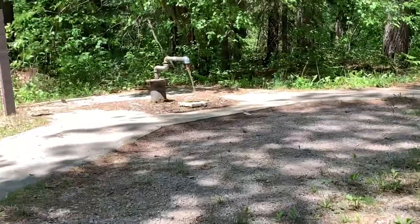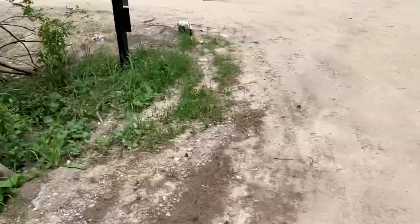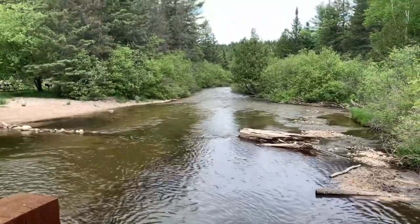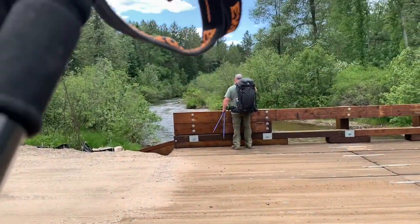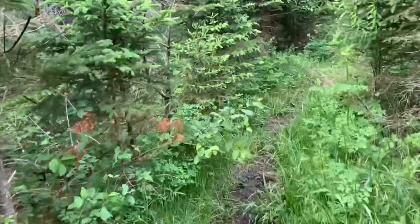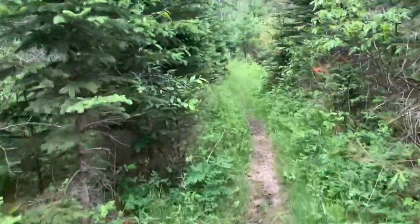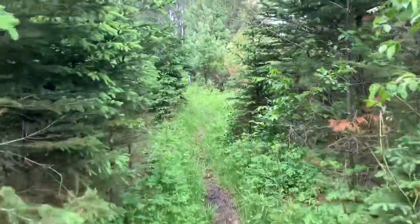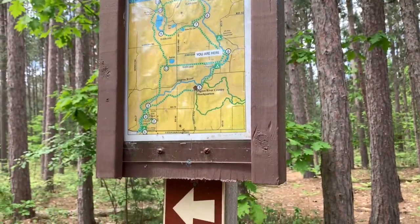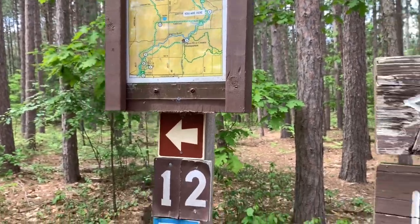There's a bug trying to figure out a way into my leg. If we get out of this alive without a tick, I'll be shocked. So we want to go to campsite nine, which means we want to take the 10-mile loop.